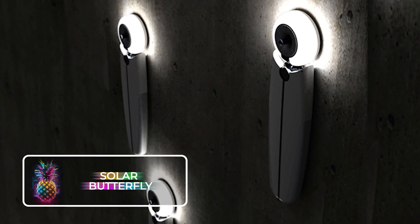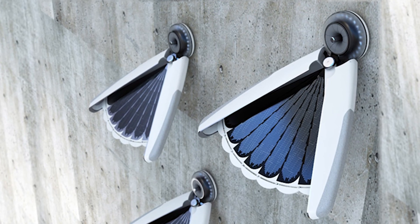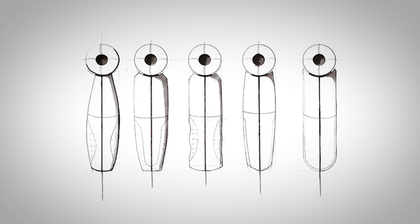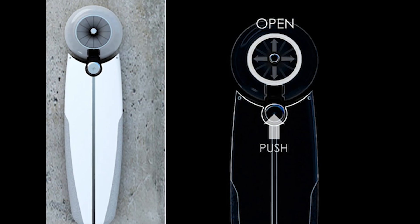In another amazing solar discovery, the Solar Butterfly is a lamp that stores its own energy. This will be worth its weight in gold if there is a power outage — simply fold this butterfly open to make the perfect wall or desk lamp.